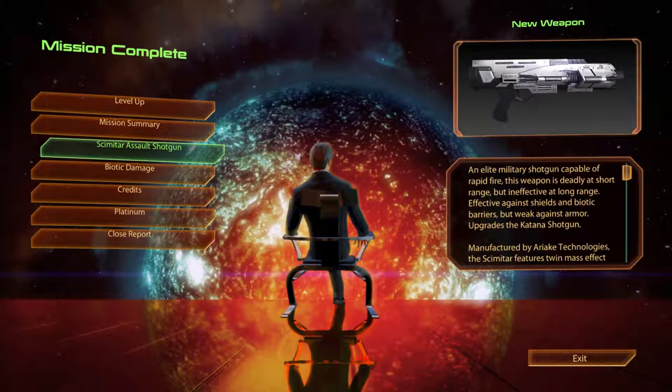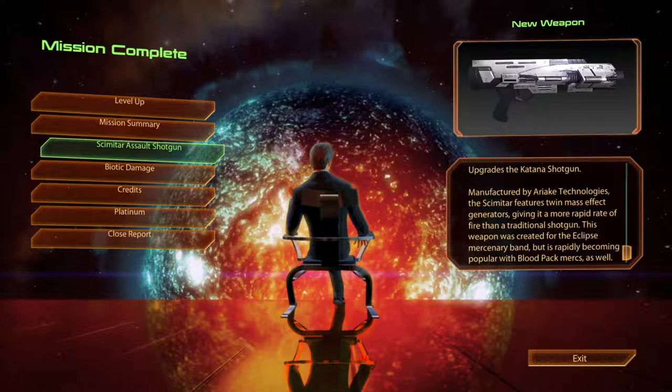The Scimitar Assault Shotgun. An elite military shotgun capable of rapid fire, this weapon is deadly at short range but ineffective at long range. Effective against shields and biotic barriers but weak against armour. Upgrades the Katana Shotgun. Manufactured by Ariake Technologies, the Scimitar features twin mass effect generators, giving it a more rapid rate of fire than a traditional shotgun. This weapon was created for the Eclipse mercenary band, but it is rapidly becoming popular with the Blood Pack mercs as well.